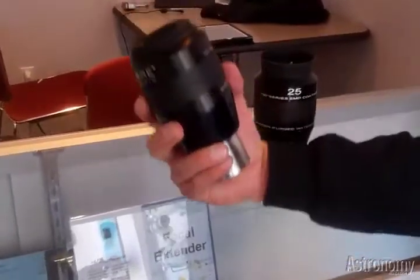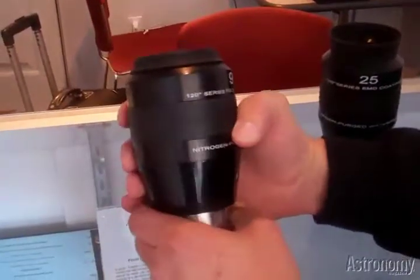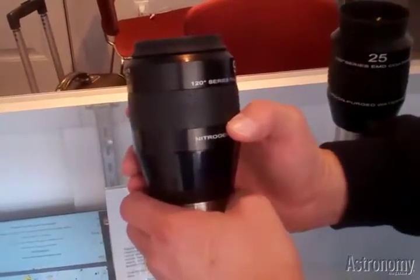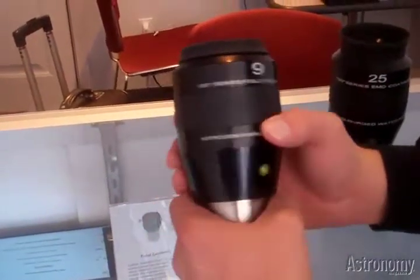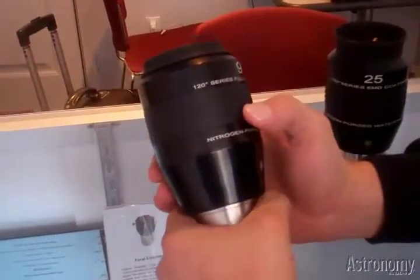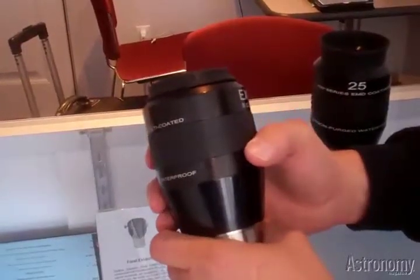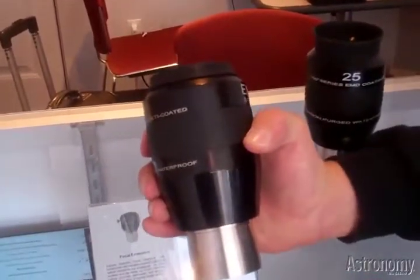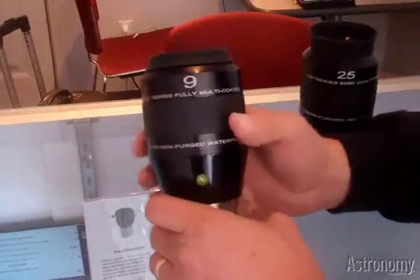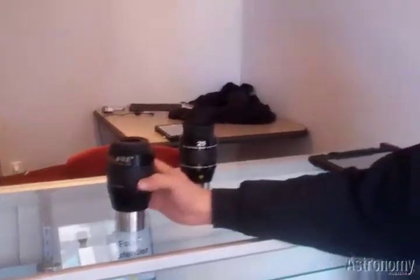This is the world's widest apparent field eyepiece for astronomy — a 120-degree eyepiece, 9-millimeter focal length. If you want to use high power on your dob and you don't have tracking, the object will stay in the field of view for a very long time. Images of a planetary nebula, galaxies, and globulars are just breathtaking in this eyepiece. About half of the people we tested this with could just barely see the whole field of view, and about half couldn't see it at all — they were just immersed in stars. I think it's the limit of what we can do as far as apparent field and what the human eye can work with.